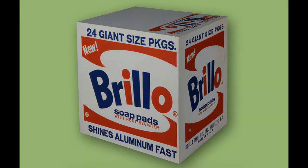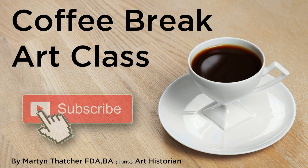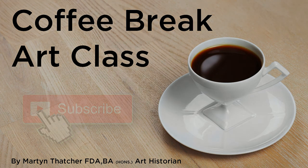And with that, I will let you ponder. Thank you for watching this Coffee Break Art Class. I hope you enjoyed it. Please leave a comment and click the subscribe button. See you next time.